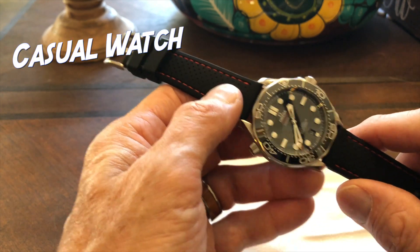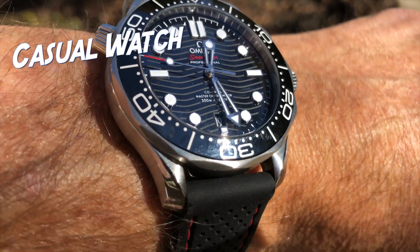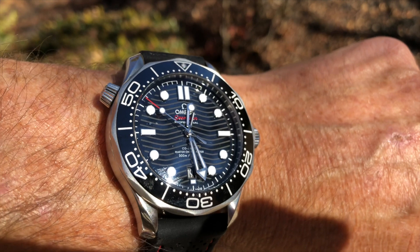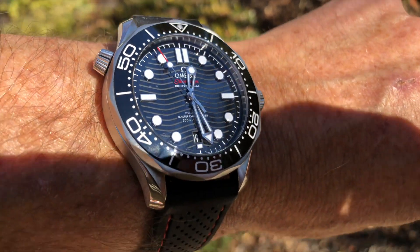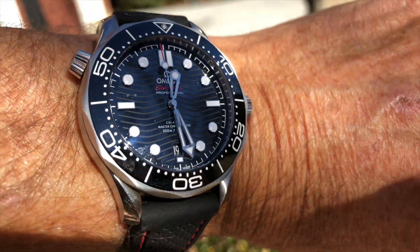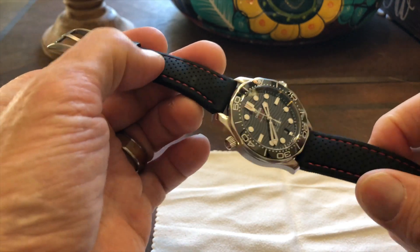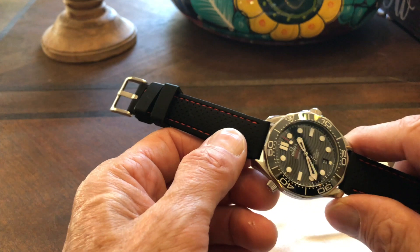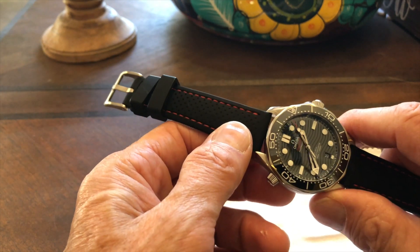On to the casual watch. It's a bit flashy for casual wear, but with a rubber strap like this — or especially a NATO strap — it actually does pretty well. The rubber strap tones it down quite a bit, and a NATO strap would really dress it down further, making it a good, serviceable everyday casual watch.